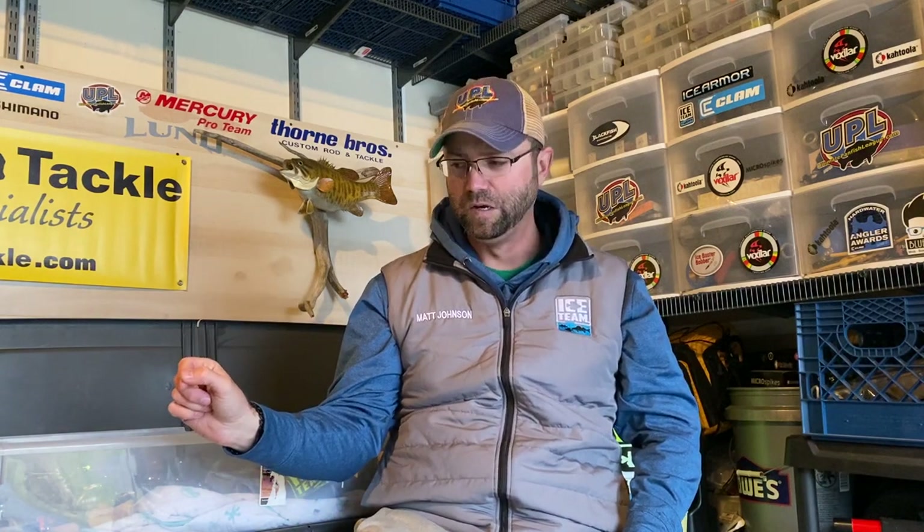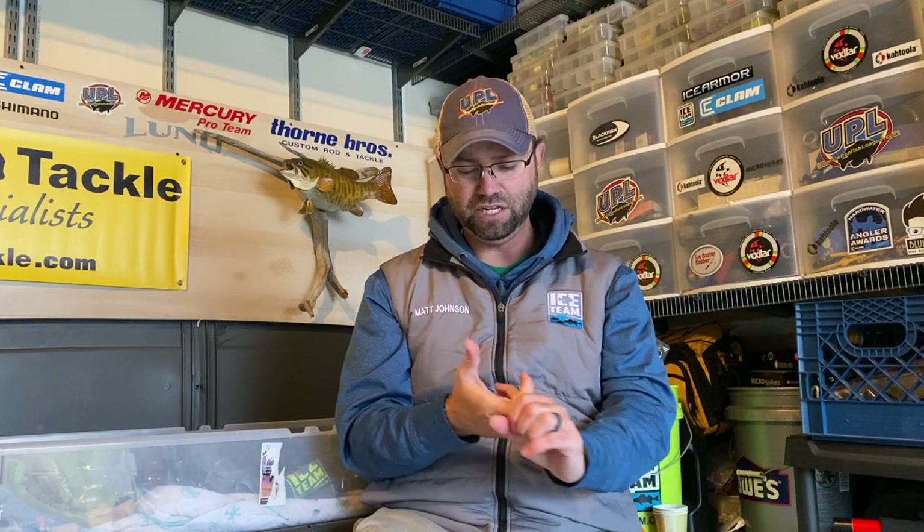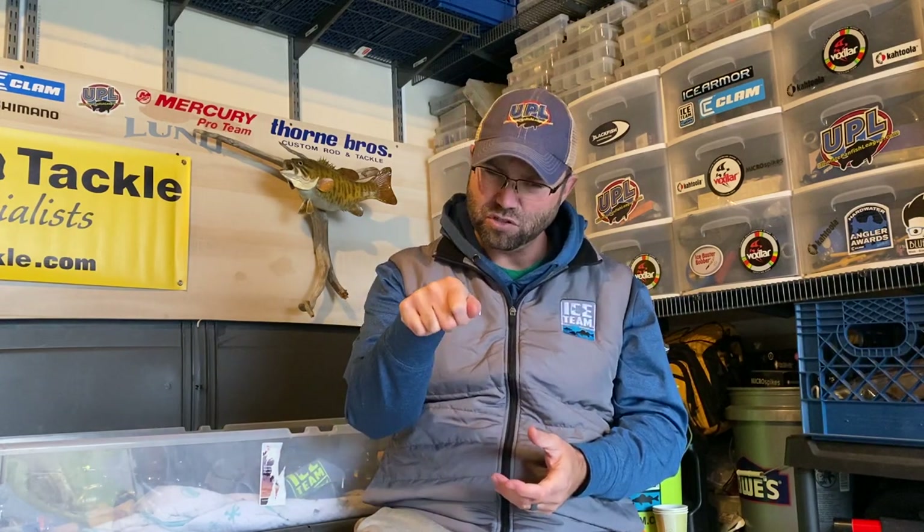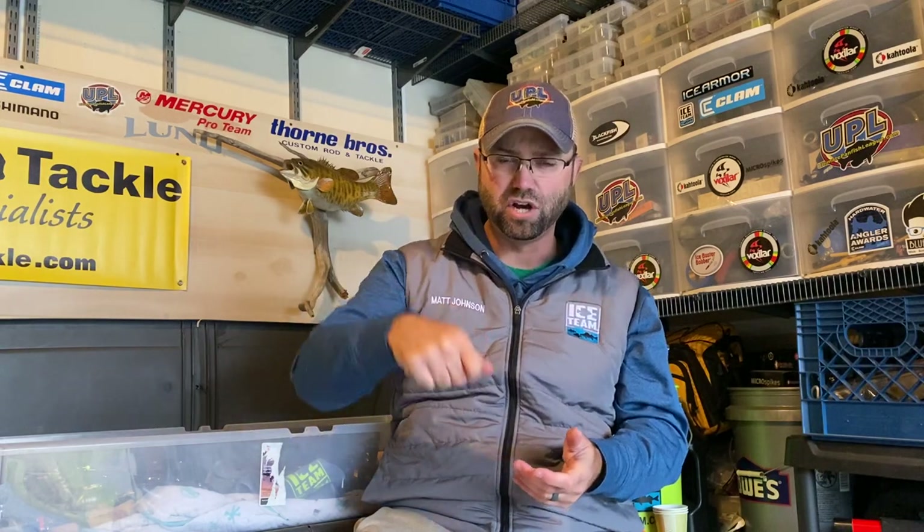There are many reasons to fish these aggressive presentations. First, it's something these fish haven't seen. Second, I can get that impulse bite and pull the biggest fish out of the school right away. Third, I can effectively cover water and be more efficient — I can see the bait better on my Vexilar, get down quicker, cover more water, hole hop, and plummet the presentation through slush easier. This approach for bluegills and crappies has really helped me seal the deal on more and bigger fish.